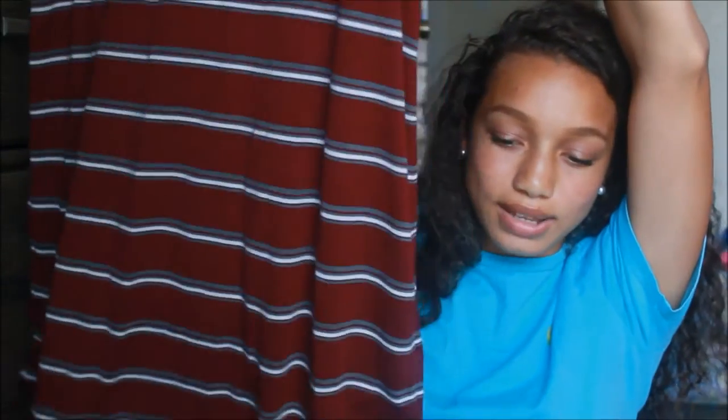The next place I went to is Cotton On, and I only got one thing there. The cashier literally tried to charge me more for it when it was on the clearance rack — it was 10 bucks and he tried to charge me 30 dollars. It's a maroon striped t-shirt dress, and I got it for like 10 bucks, so it was a pretty good steal.